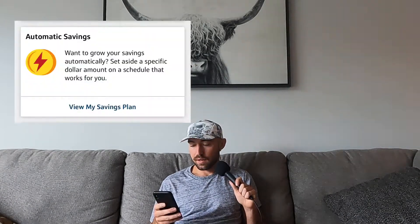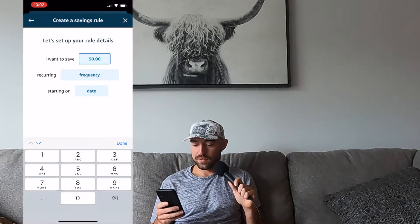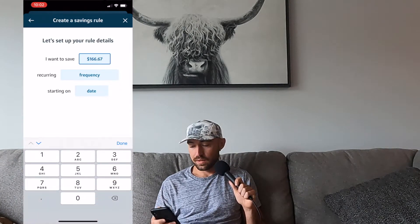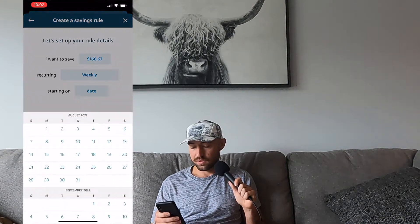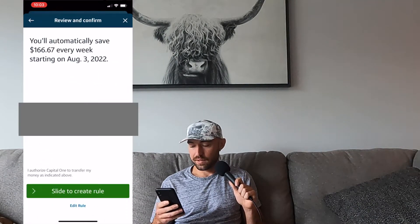Now we're going to go into the Capital One 360 Performance Savings app real quick. After you get it, you can set up an automatic savings plan. Go into your savings account, then scroll down and click on 'View My Savings Plan,' then go to 'Create a Savings Rule.' Set it to save $166.67 every week. For the starting date, we'll do Wednesday. Hit continue, transfer from your bank account, click the slide rule, and you're done. You have now created an automatic savings plan for your emergency fund — super easy to do, and it'll just automatically handle it.